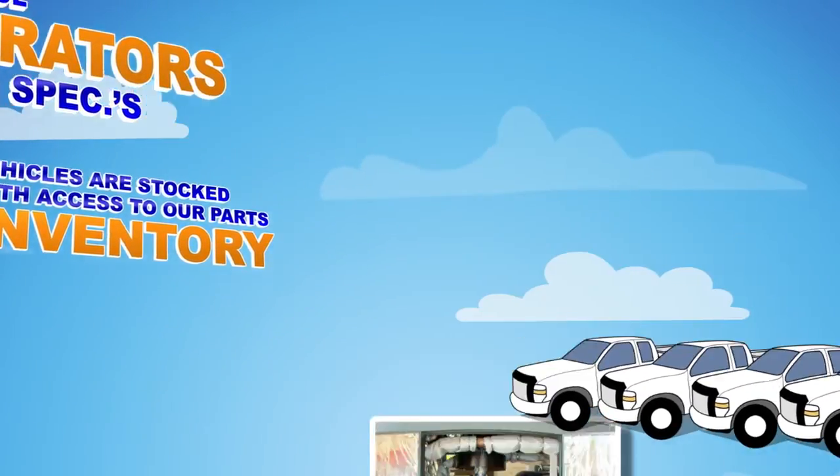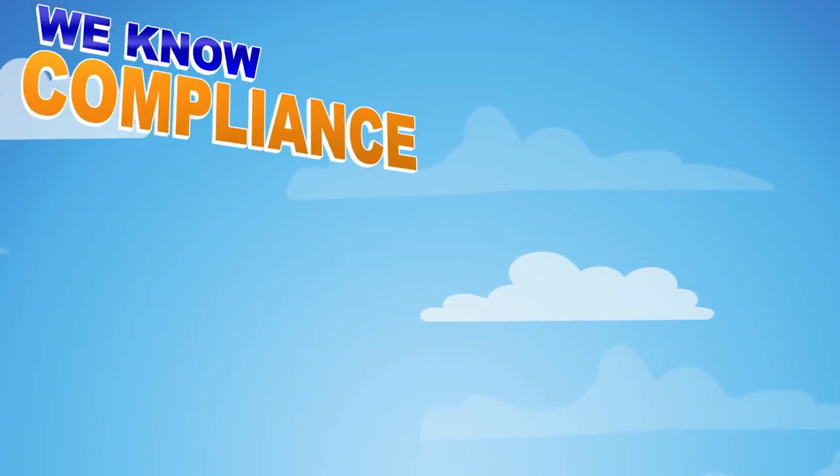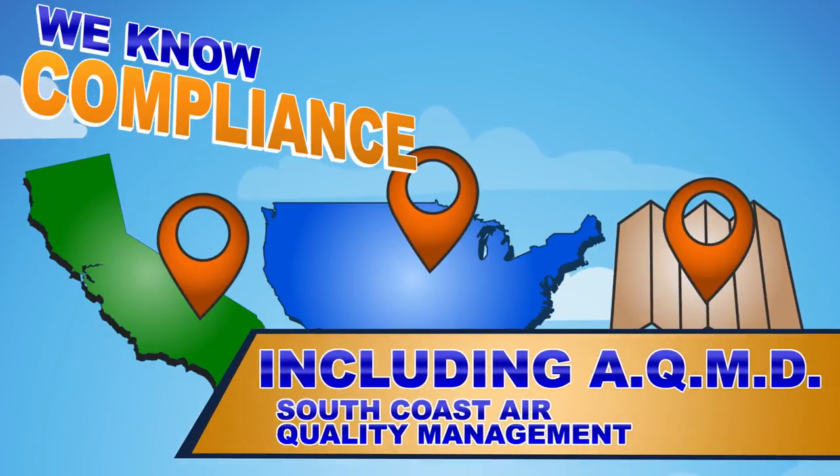Fourth, we know compliance, and are committed to helping our customers stay current with all the latest federal, state, and local emission regulations, including AQMD – South Coast Air Quality Management.